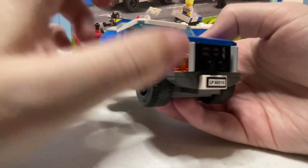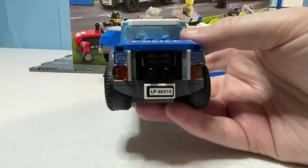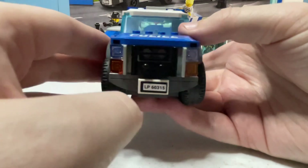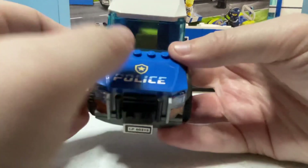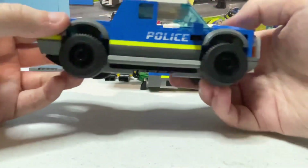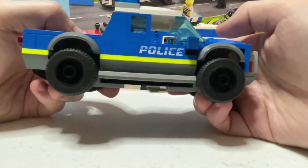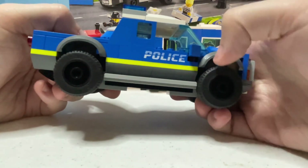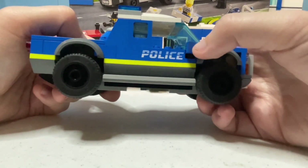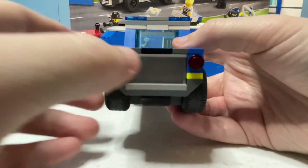Especially with the way the grill is done — I do really appreciate the way they did the grill of the truck. It does have a sticker for the license plate as well as one on top for the police emblem. The sides of the truck feature the new-for-2022 1x4 brick with 'Police' printed on it, something that has been very helpful and will be very helpful in custom creations as well.